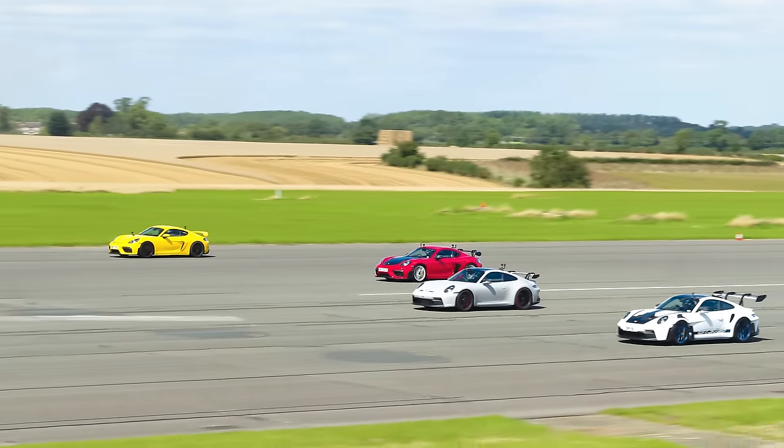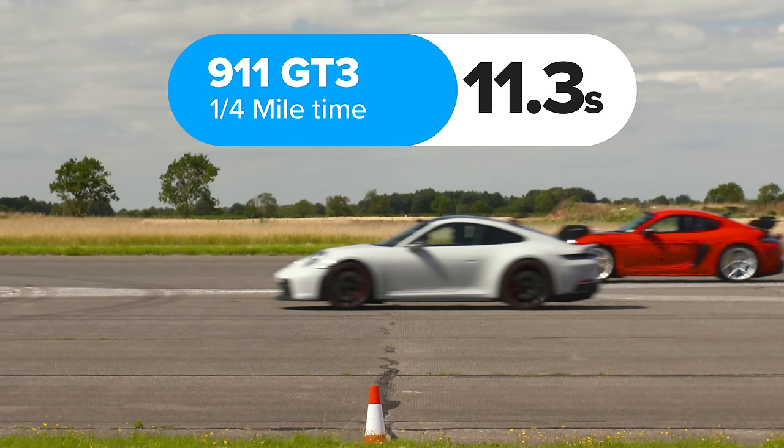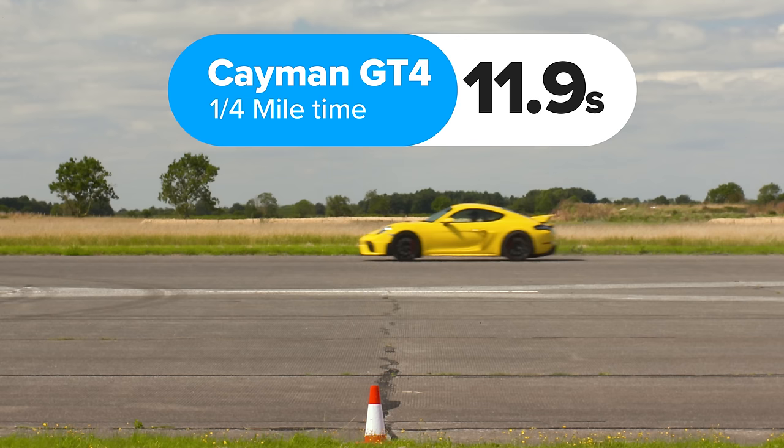The results: the GT3 RS won, completing the standing quarter mile in 11.1 seconds. The GT3 took 11.3 seconds, the GT4 RS 11.4 seconds, and the GT4 was last at 11.9 seconds.